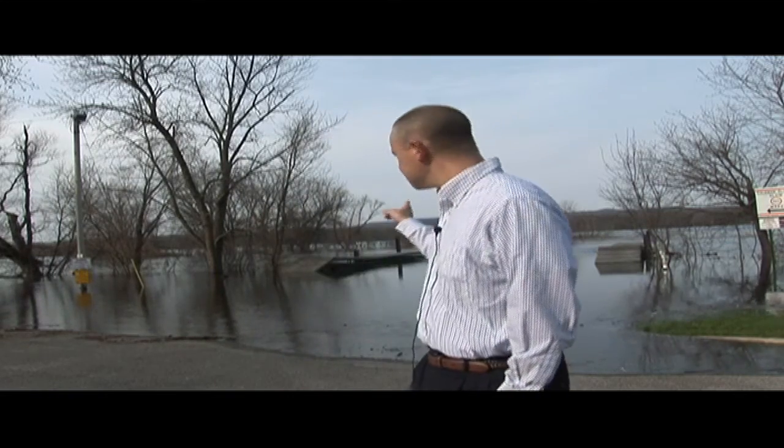Hey everybody, welcome to North Roads Outdoors, this is the video blog. My name is Torrey Rhoads and today I'm going to give you update number four on the 2011 flood here on the Mississippi River. I am on pool eight. Right now I'm coming to you from the 7th Street boat ramp, which is on the south side of La Crosse, and still you cannot get a boat in the water.